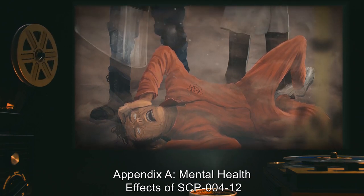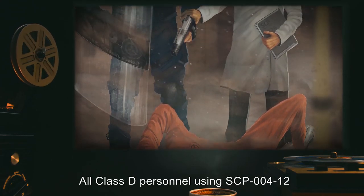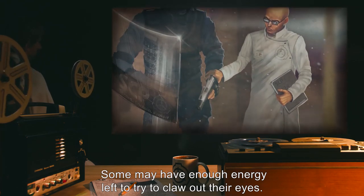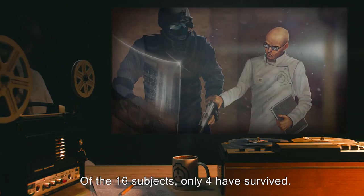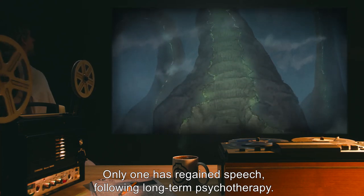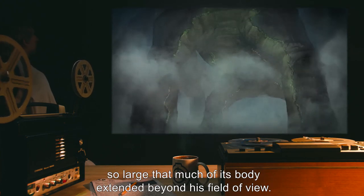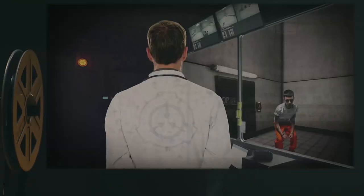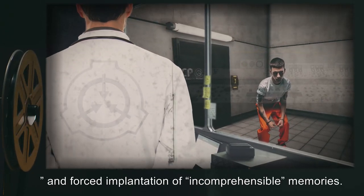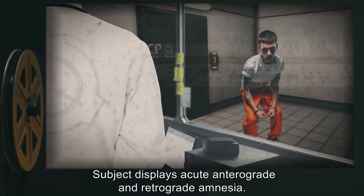Appendix A: Mental health effects of SCP-004-12. All Class D personnel using SCP-004-12 return in a catatonic state, unable to speak. Some may have enough energy left to try to claw out their eyes. Of the sixteen subjects, only four have survived. Only one has regained speech following long-term psychotherapy. He was able to tell the psychiatrist that he saw a massive green creature, so large that much of its body extended beyond his field of view. He reported innate fear and sudden recognition, as if it were something buried deep in his primal fears and forced implantation of incomprehensible memories. Subject displays acute anterograde and retrograde amnesia.